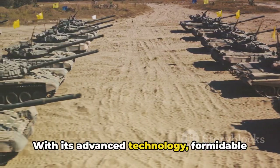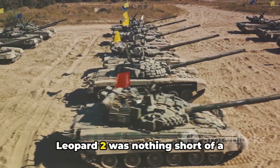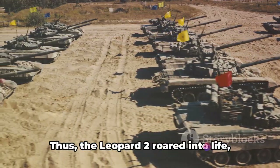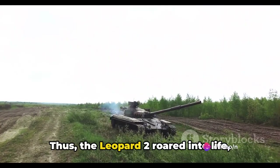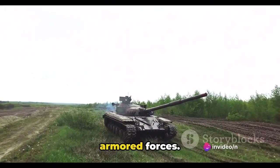With its advanced technology, formidable firepower and robust construction, the Leopard 2 was nothing short of a mechanical marvel. Thus, the Leopard 2 roared into life, primed to become the backbone of European armoured forces.